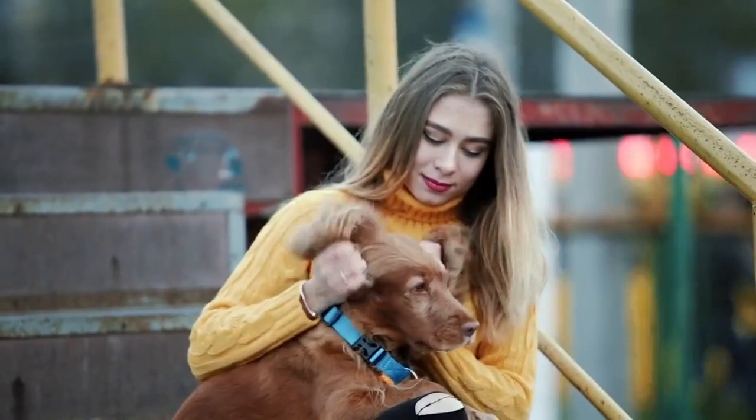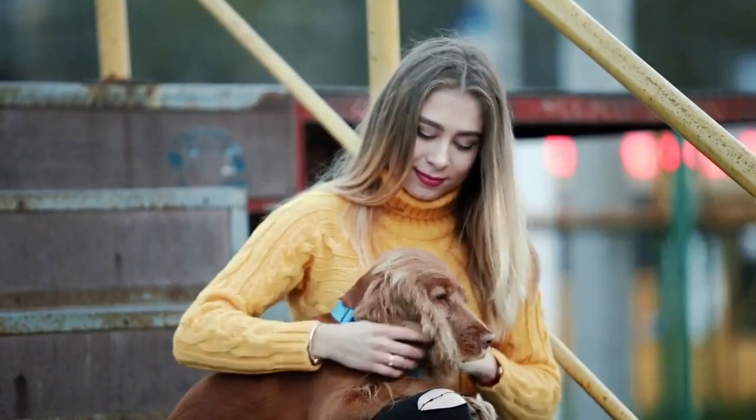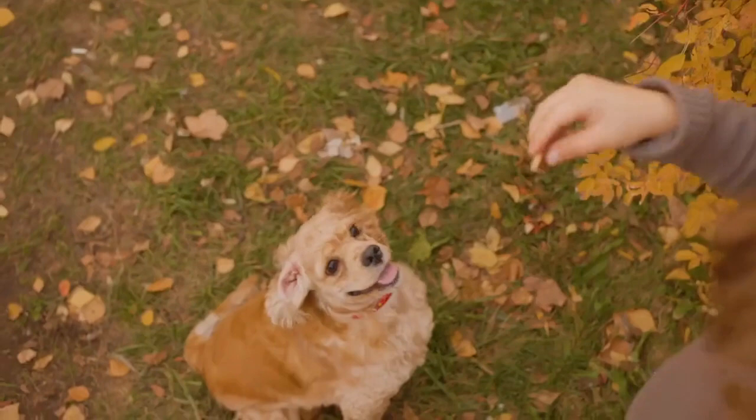Since puppies don't have fully developed bladder muscles until that time, be kind, consistent, and patient with him. In the first few weeks that you have your cocker pup, take him out every hour without fail. Every hour on the hour, take your puppy out whether he needs to potty or not.